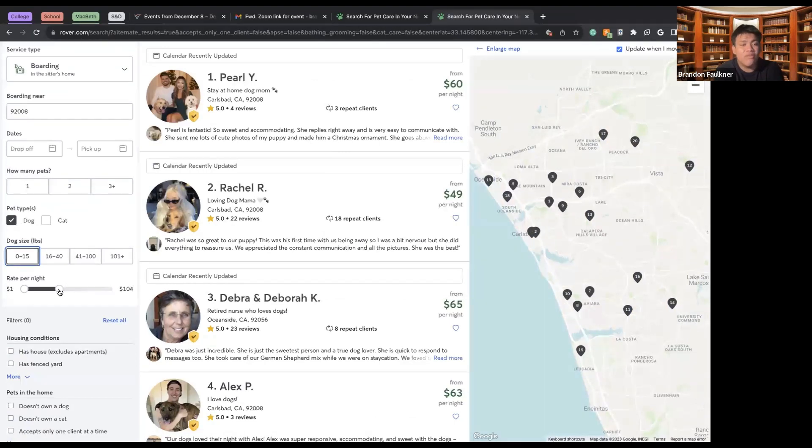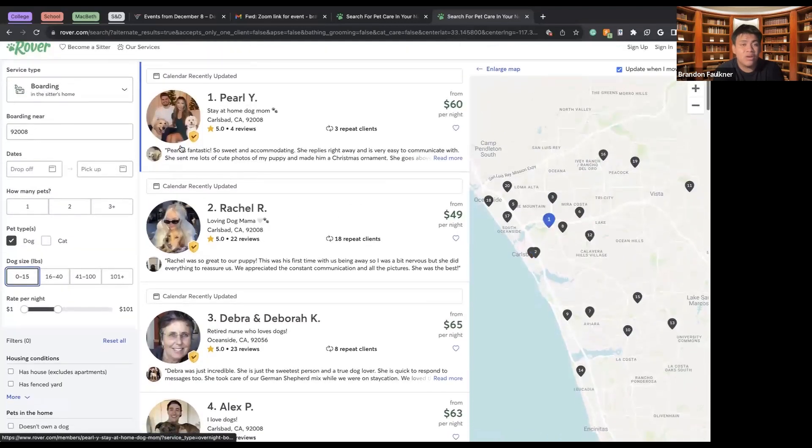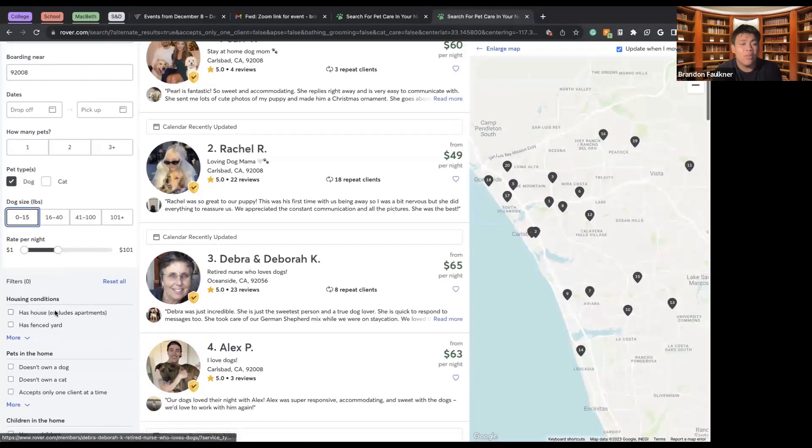Let's say I don't want to go above $100 a night — the minimum is $1 a night and the maximum I'll set to $101 a night.